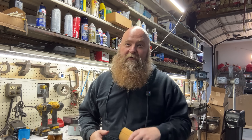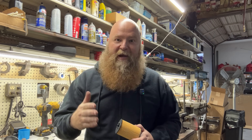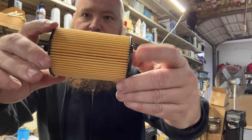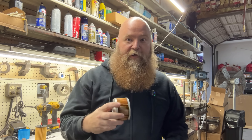Most people change oil, but very few people choose filters intentionally — and that's where the invisible damage begins. The first place cheap filters quietly fail is the filter media itself, the material inside that actually traps contaminants. In better filters, the media is dense, layered, and designed to hold debris while still flowing efficiently. In cheaper filters, the media is thinner, less uniform, and has much less surface area.